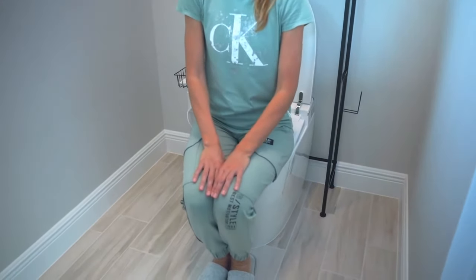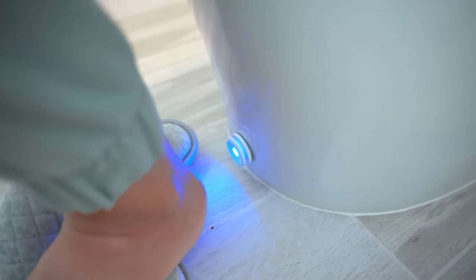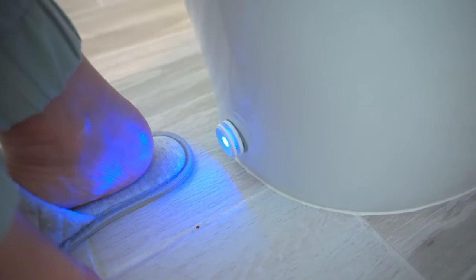The foot kick operation and blackout flush system are thoughtful additions, enhancing the hands-free experience — particularly useful during power outages.